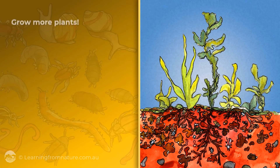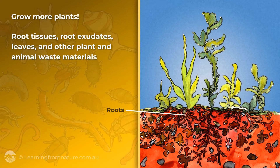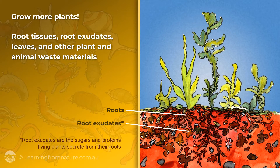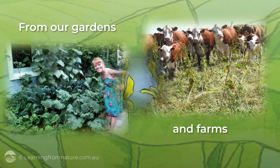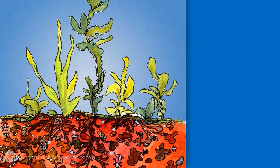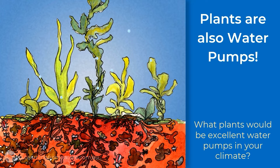How is this done? Simply by growing more plants to give our soil organisms a better diet of root tissues, root exudates, leaves and other plant and animal waste materials from our gardens and farms. These plants will also pump more water out of the ground by absorbing water into their roots and then transporting it to tiny pores on the underside of their leaves, where the water is taken out of our soil and released into the atmosphere as water vapour.